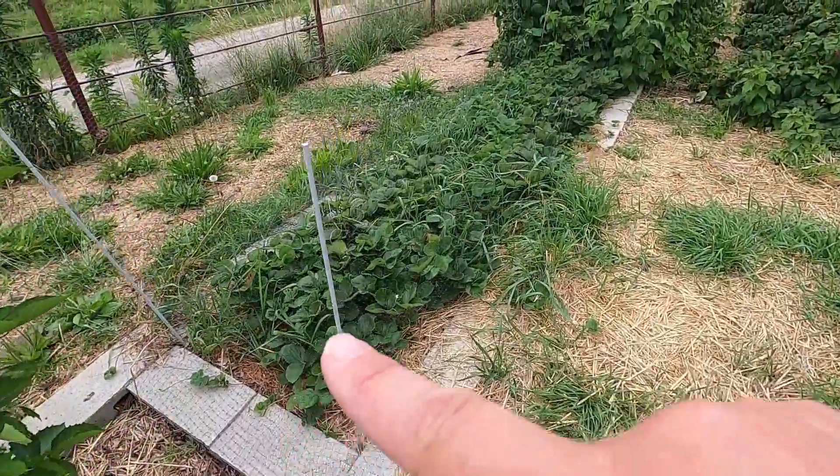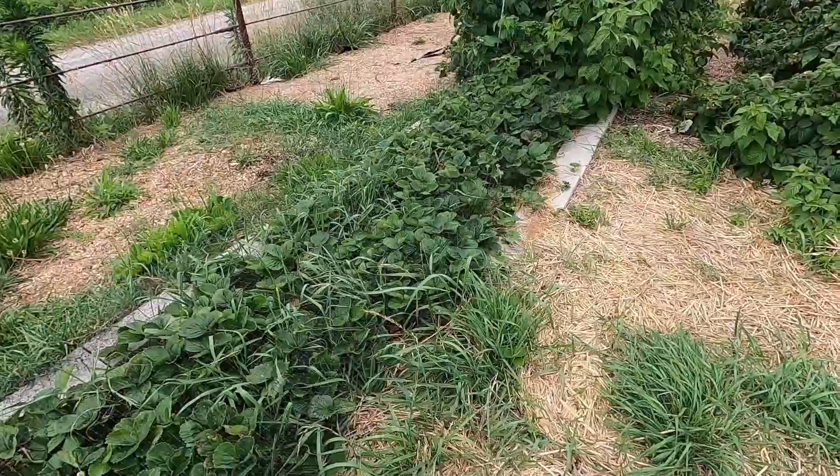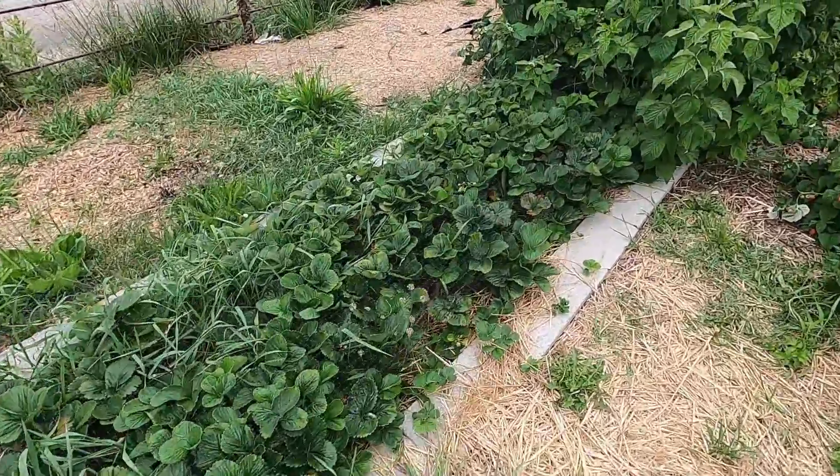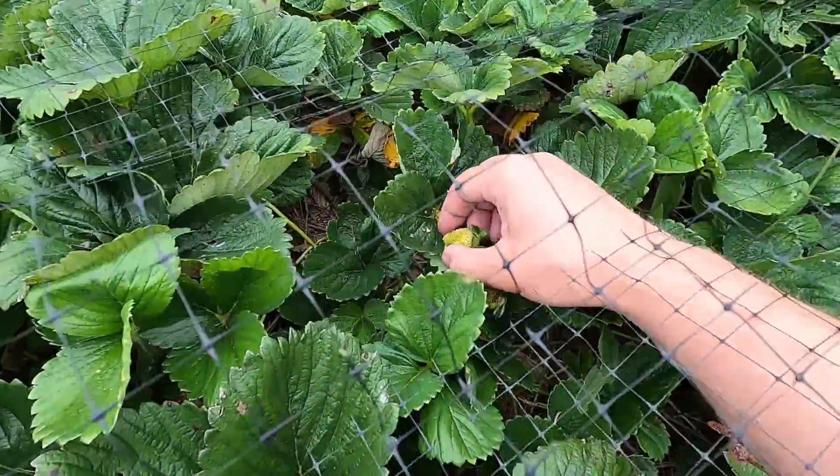The middle section here is full of strawberries. We started those as bare roots last year. There are 25 of them, and they've pretty much already finished producing this year, but there are still a few that are hanging on.